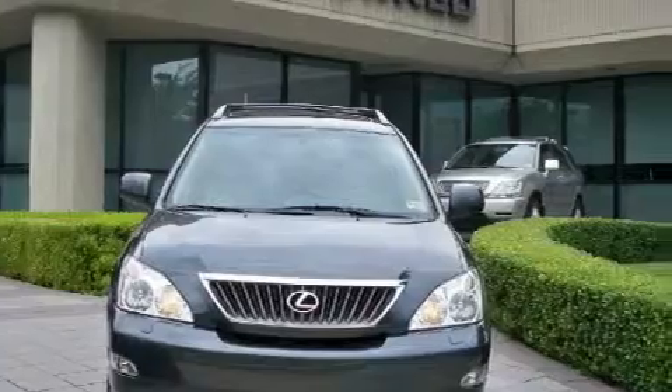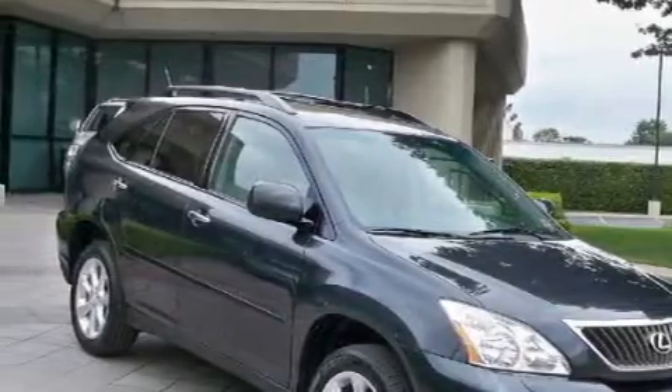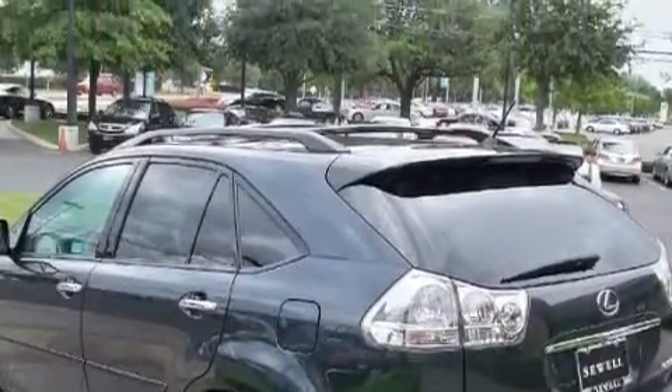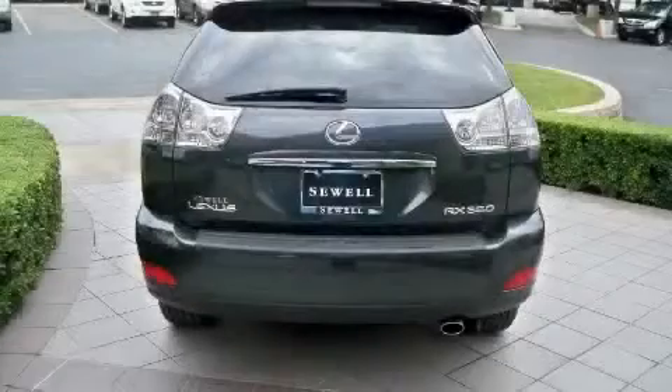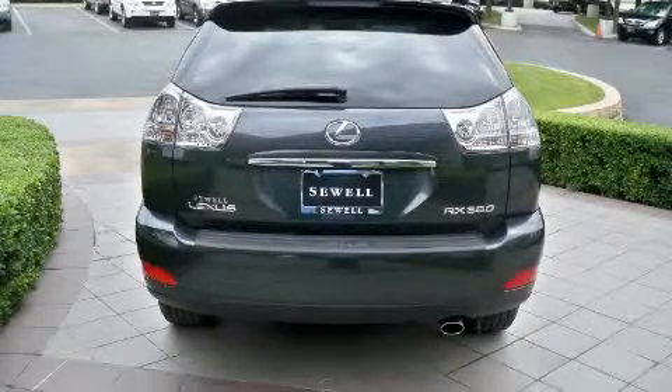It has a 3.5 liter 6-cylinder engine and an automatic transmission. Its top features and packages include the premium package, heated front seats, air conditioning with automatic climate control, leather seats, a power rear liftgate, cruise control, a CD player, a low tire pressure indicator, rear impact crumple zones, and this vehicle has fewer than 29,000 miles on the odometer.